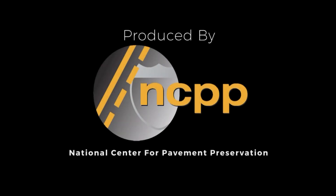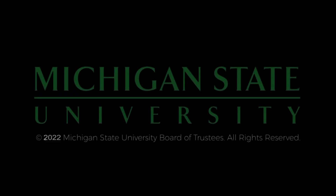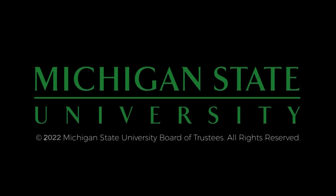Let's thank Casey and Nick one more time. The preceding was produced by the National Center for Pavement Preservation. More information can be found at pavementpreservation.org. Additional support provided by Michigan State University.